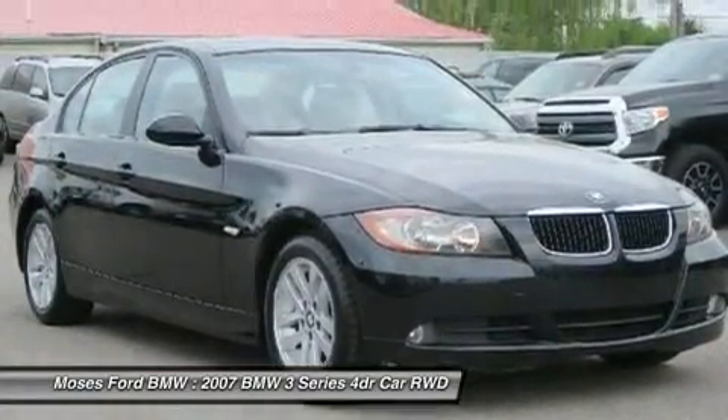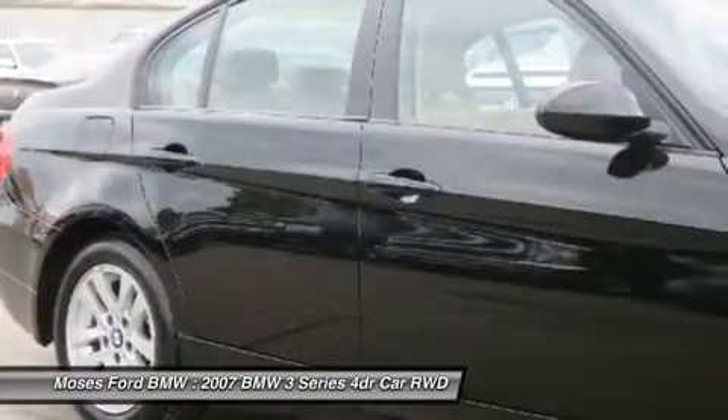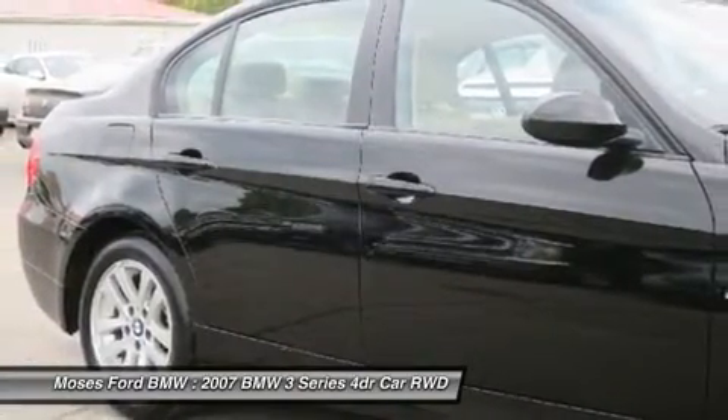Approximately original base sticker price: $32,400. Key features on this 3 Series include a sunroof.